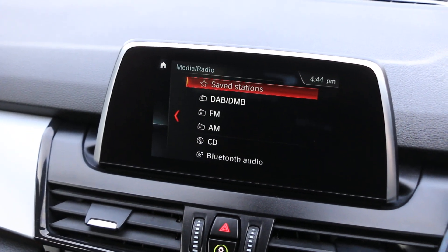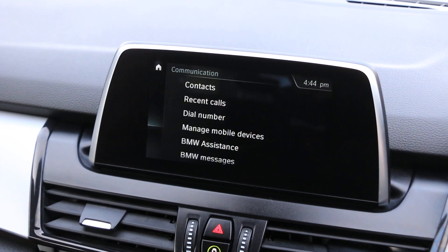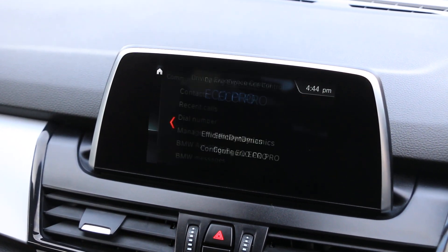Infotainment features include DAB radio, Bluetooth audio, Bluetooth telephone connection, and drive select mode.